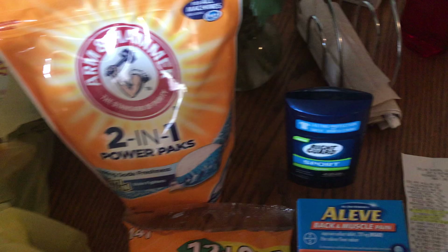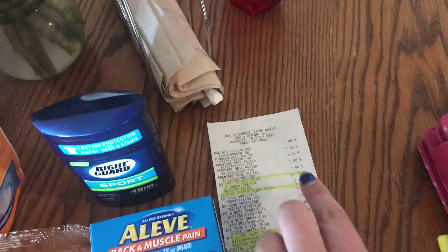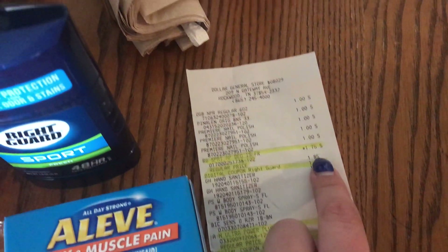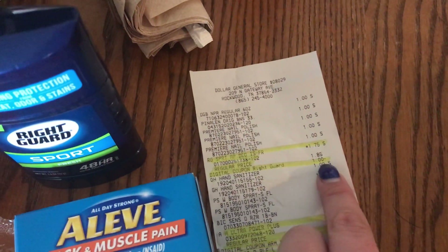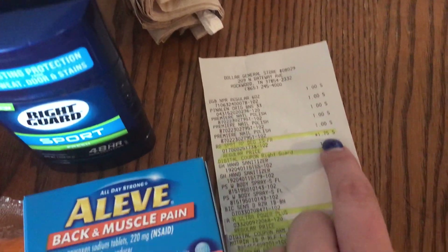Then the Right Guard Sport deodorant — it was originally $1.85, then on sale for $1.75, and there was a dollar off coupon making that 75 cents.